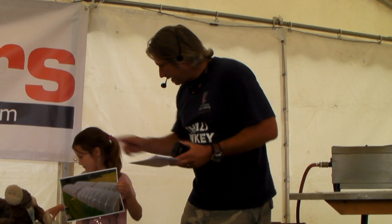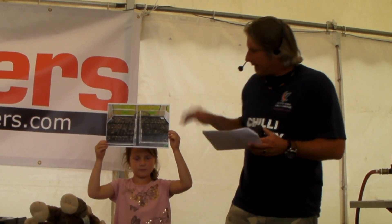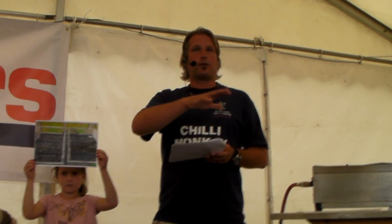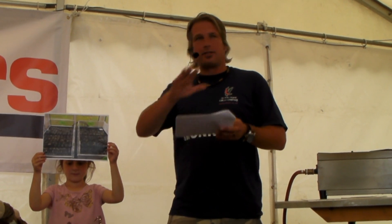Once that decision is made, we go on to germination. Germination takes place in Jiffy pellets. We have eight heated propagation trays and we do it in waves. We start the first group of chillies — the hottest chillies take the longest to ripen, so the hottest ones go in first. As we do our waves of germination, we go down to the mildest.